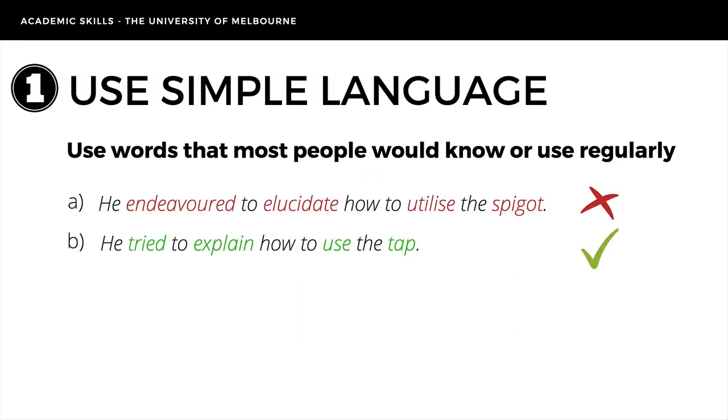First, use simple language. Simple words are clear and easy to understand. Choose words that most people would know or use regularly — this will make your writing clear to a wide audience. Take a look at the two sentences below. B is much clearer than A because it uses simple, commonly used words like 'tried' instead of 'endeavoured.'